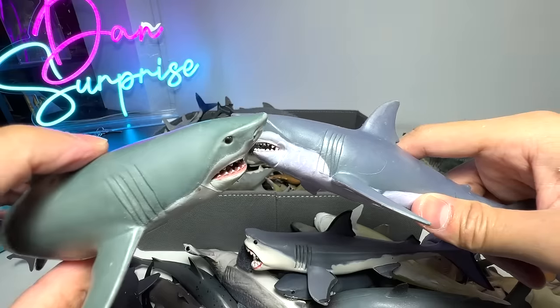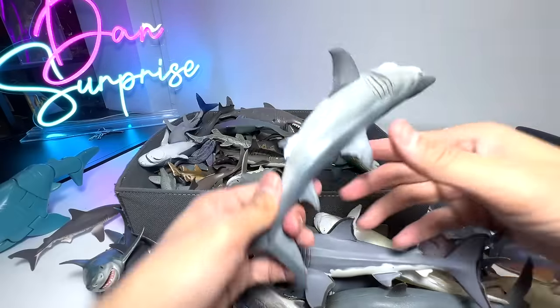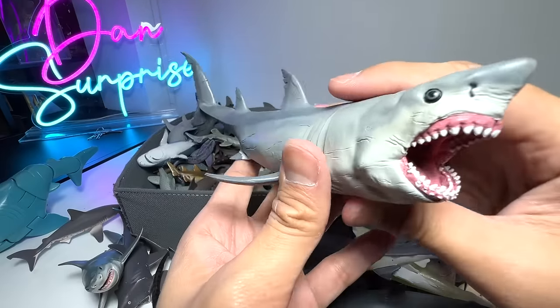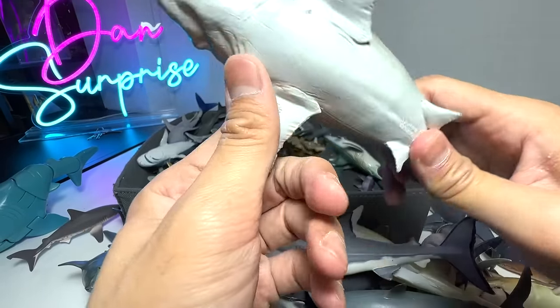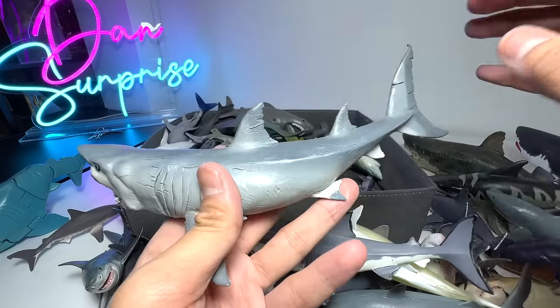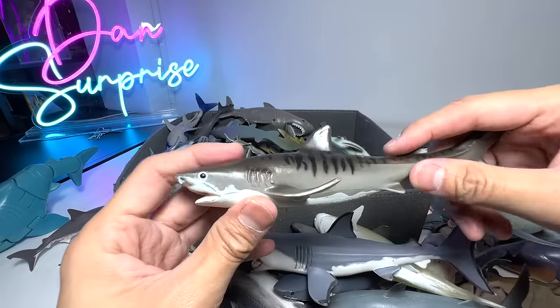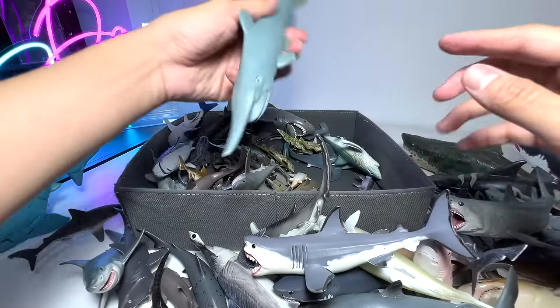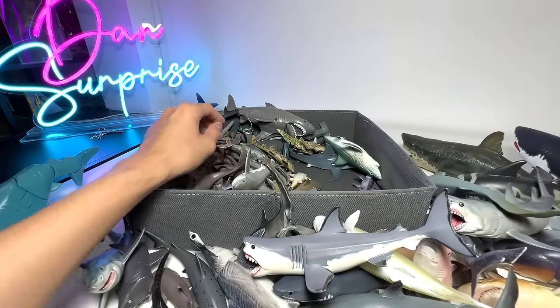I think they are definitely from Papo, just the quality doesn't seem really nice. This one from Papo is a really, really beautiful one — it's a Megalodon, if I'm not wrong. It could pass as a Great White as well. Tiger Shark right here. And this — it's a Goblin Shark. So I think we have about three to four Goblin Sharks in our collection.